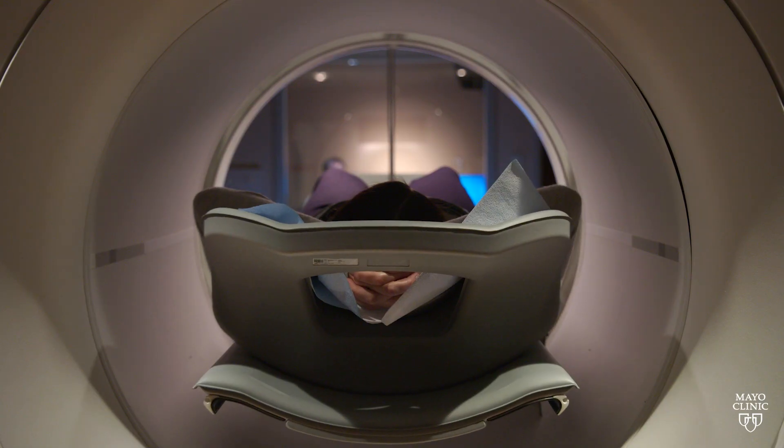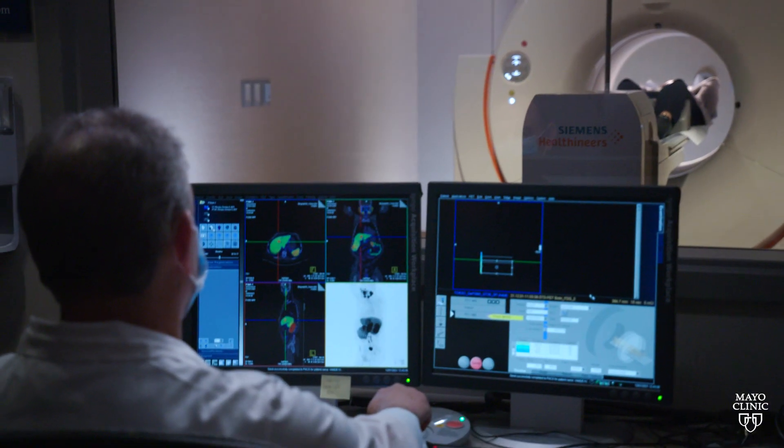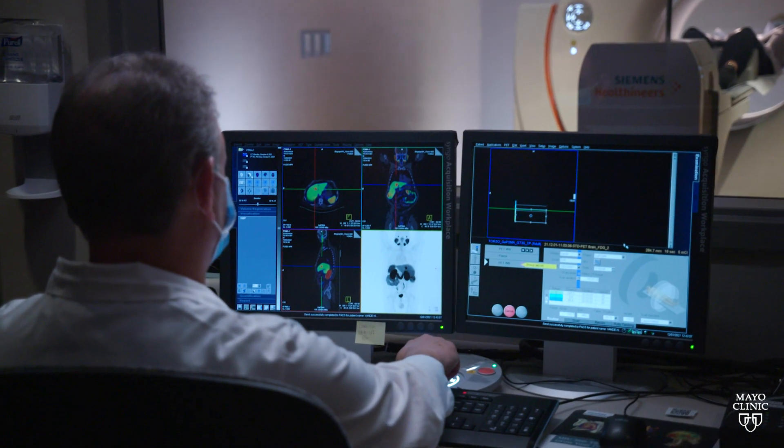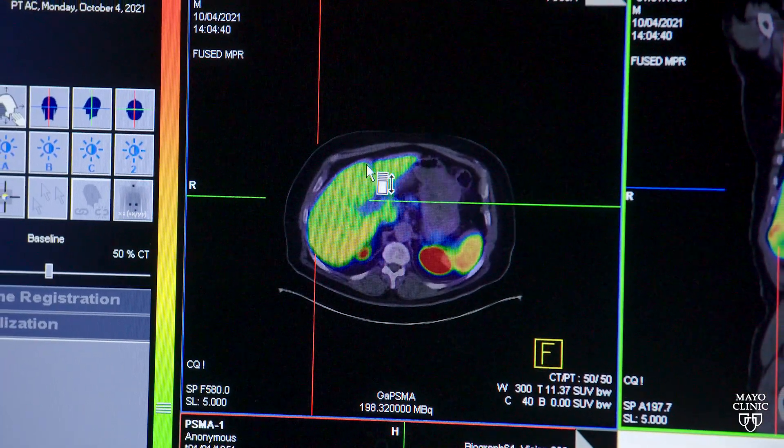Liver cancer screening is generally done with an ultrasound, but not all ultrasounds are created equal. That is a really important thing to keep in mind. Just because a patient had an ultrasound and it didn't show anything doesn't necessarily mean that they don't have liver cancer. The quality of the ultrasound matters a great deal.